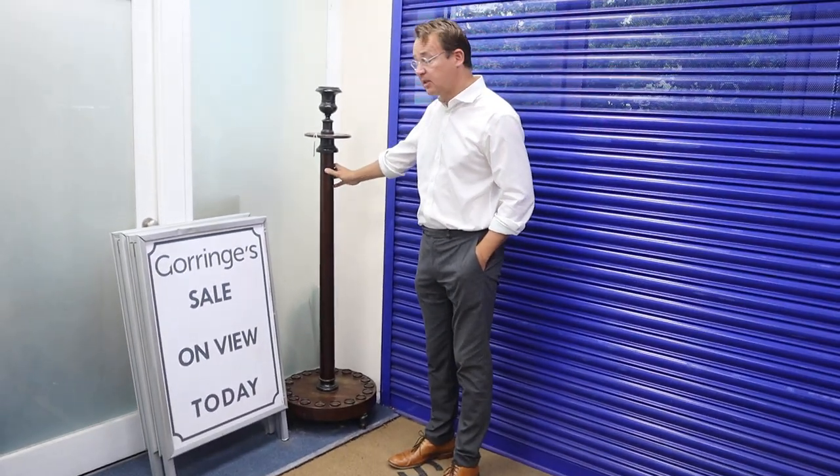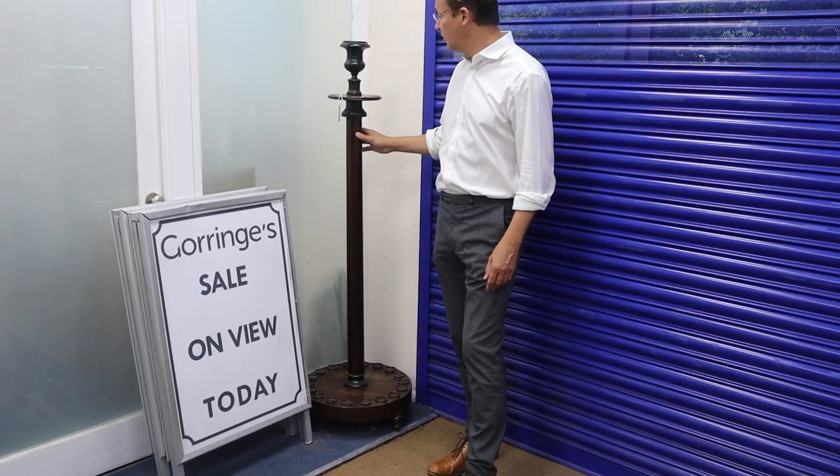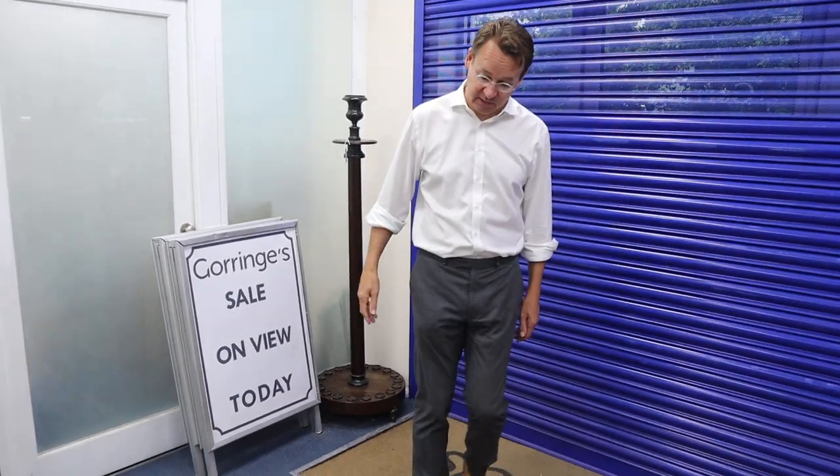I'm looking at this cue stand here. Funny that snooker tables are extremely hard to sell these days, but the accessories — the scoreboards and things like this cue stand — always seem to go well. It's in at a modest estimate of 80 to 120, but they're to be bought, as we like to say.